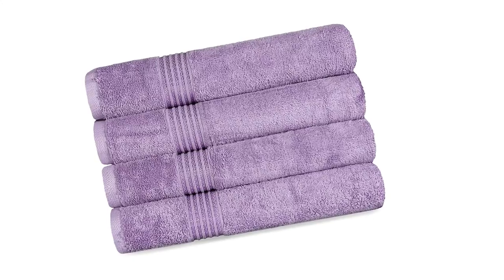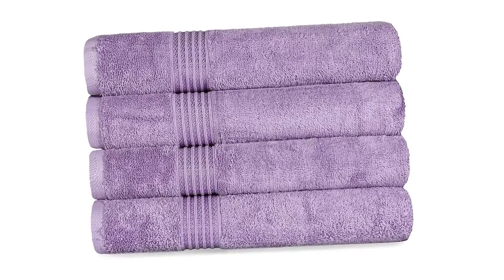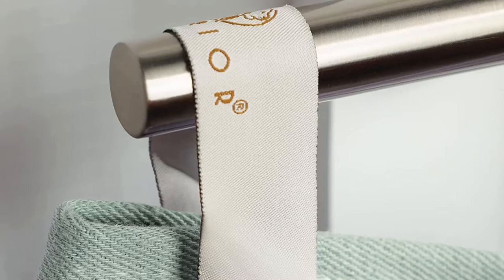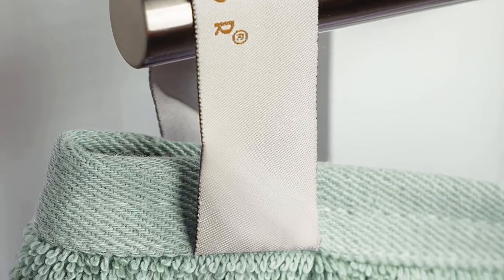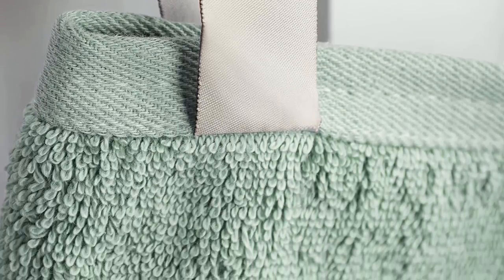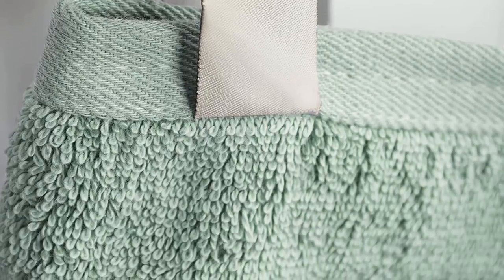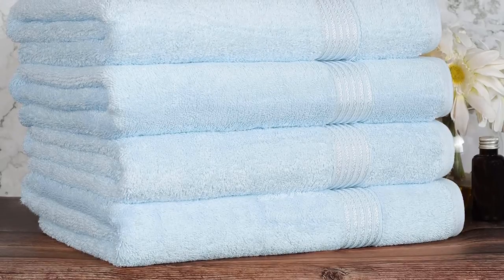This towel set soaks up water quickly because it is made with a highly absorbent terry construction. Each towel brings a stunning atmosphere to any bathroom. The attached hanging loop lets you easily hang your towel. The Superior Classic Ultra Soft towel is available in a stunning range of solid colors like burgundy, black, canary, gold, ivory, light blue, and more.